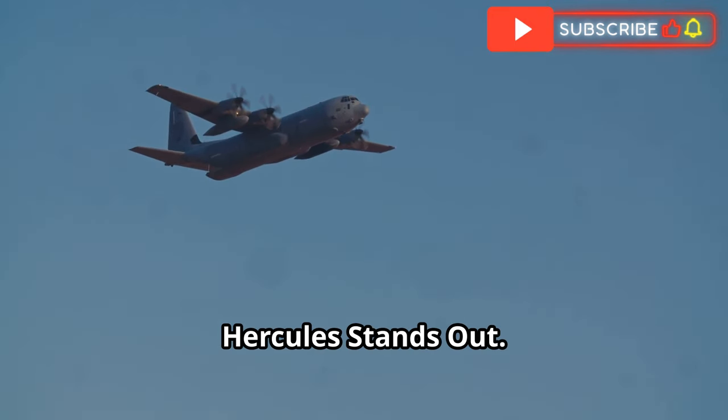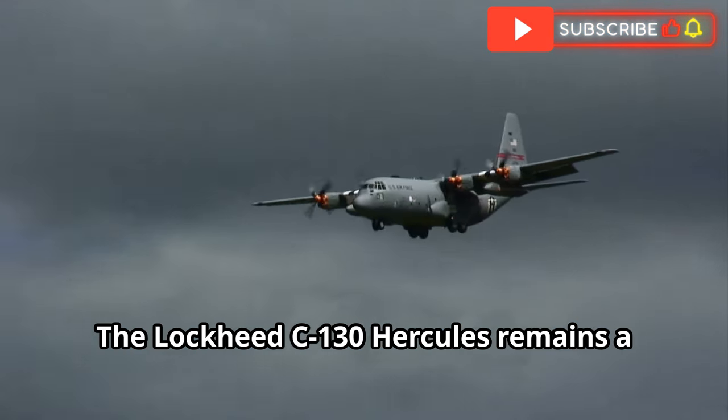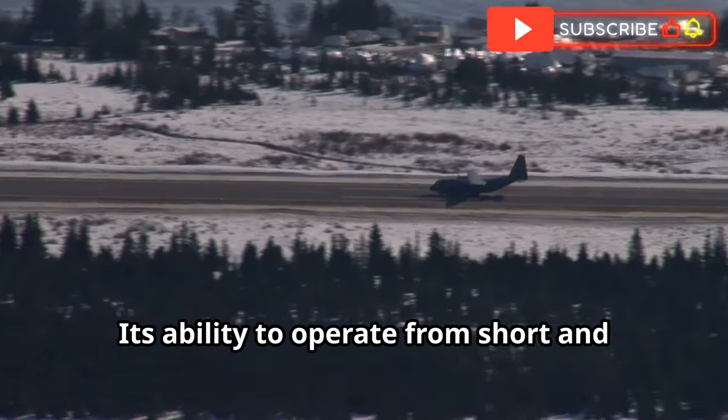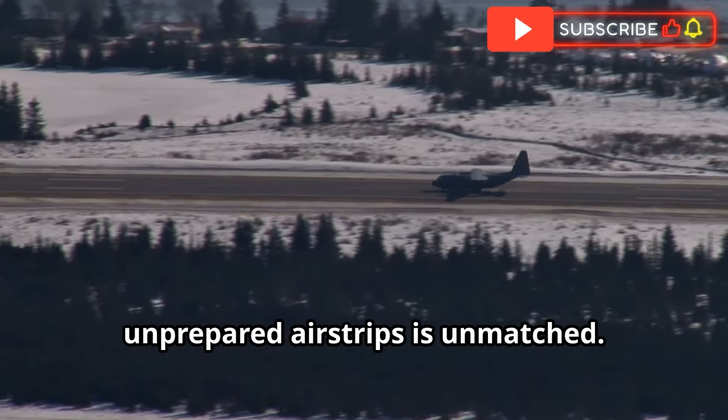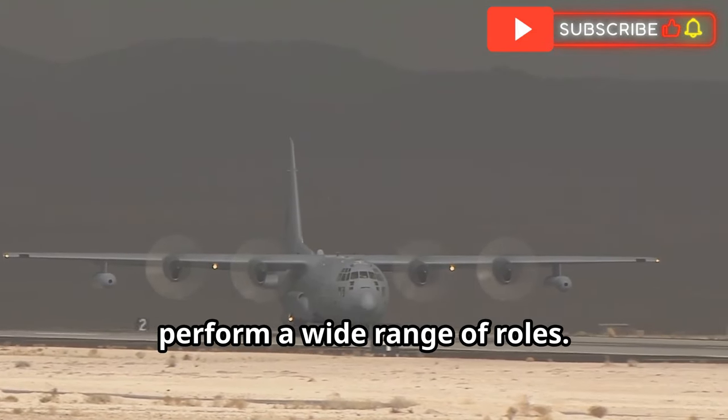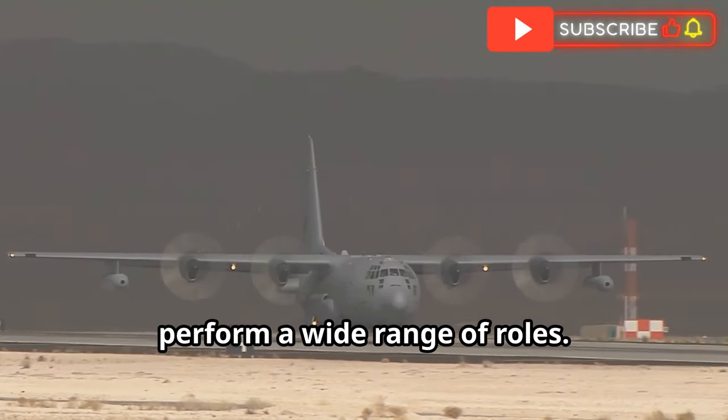The Lockheed C-130 Hercules remains a preferred choice for several reasons. Its ability to operate from short and unprepared airstrips is unmatched. The C-130's versatility allows it to perform a wide range of roles. It has a large cargo hold and a rear-loading ramp. The aircraft's durability and longevity are notable. None can match the C-130's versatility, ruggedness and cost-effectiveness. In conclusion, the Lockheed C-130 Hercules stands out due to its unique features and capabilities.